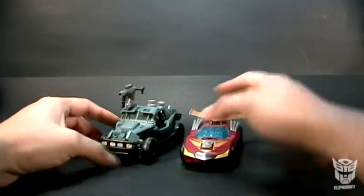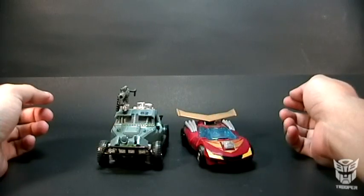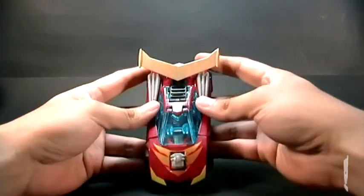Vamos a ver una comparación de tamaño. Aquí tengo a Landmine de Revenge of the Fog, y pues vemos claramente que son muy parecidos en tamaño. Bueno, vamos a proceder con la transformación, es muy sencilla.